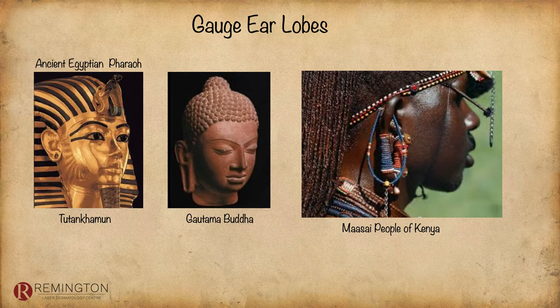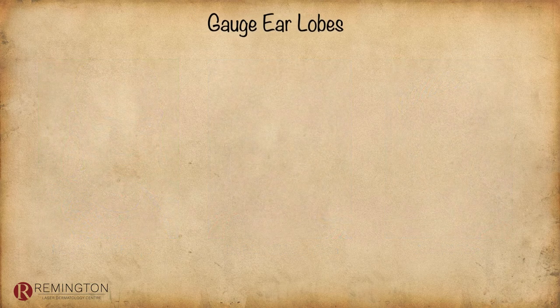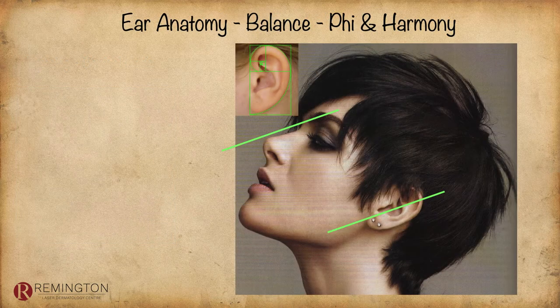If you look at gauge earlobe history, it starts way back at ancient pharaoh times. It's a fascinating history of gauge earlobes of different shapes, sizes, and ethnic groups from Ethiopia to Western Africa to the Asian hill tribes. It started in North America and Europe a number of years ago. There are many techniques for stretching the earlobes: dead stretching, weights, Teflon, tape stretchers, dermal punches, silicon plugs, and tapering conical rods — which are the most popular. Many patients I treat have done this on their own with quite archaic devices.